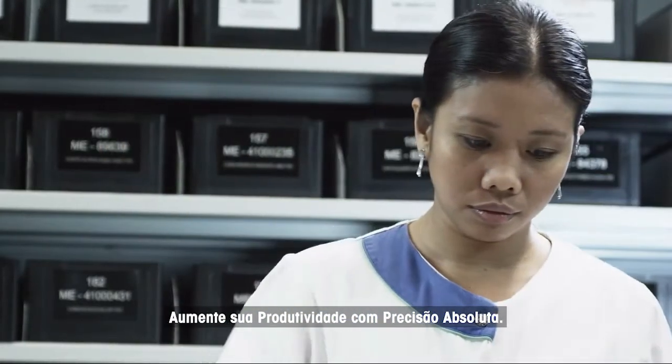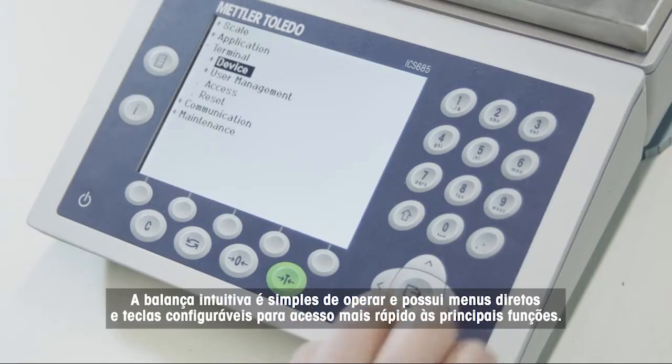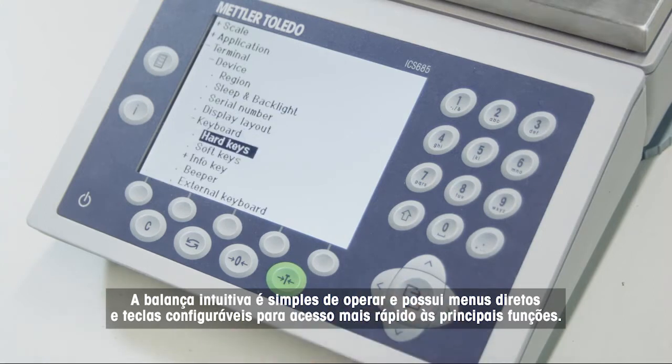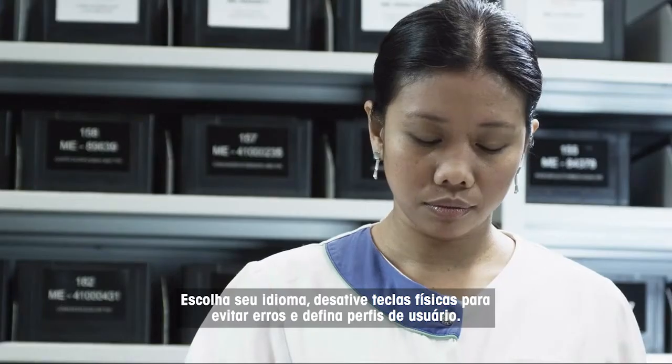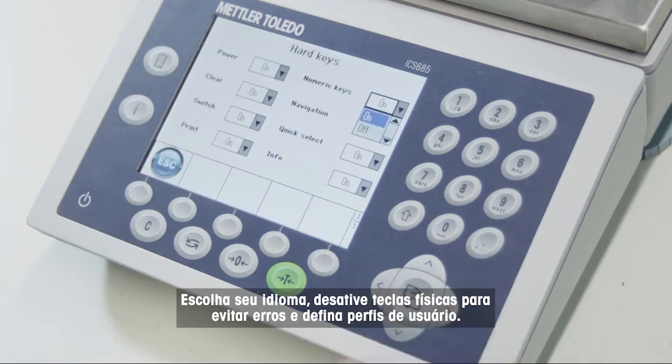Increase your productivity with absolute precision. The intuitive scales are simple to operate and feature straightforward menus and configurable soft keys for faster access to key functions. Choose your language, deactivate hard keys to avoid errors, and set user profiles.